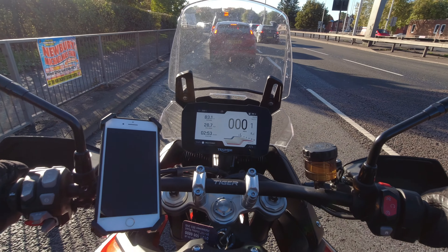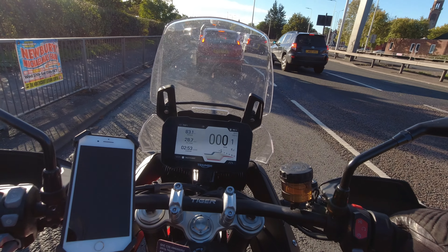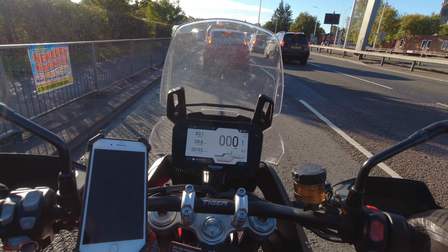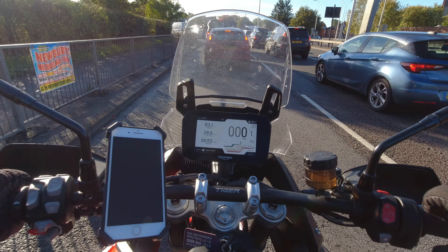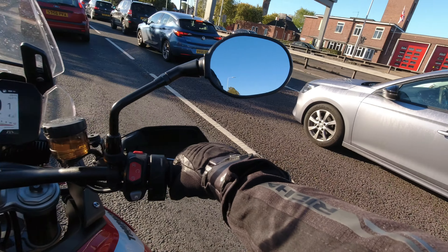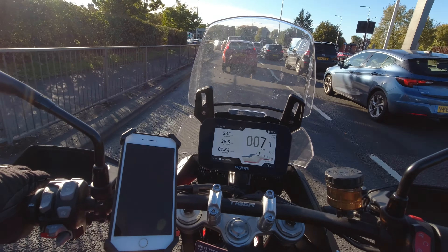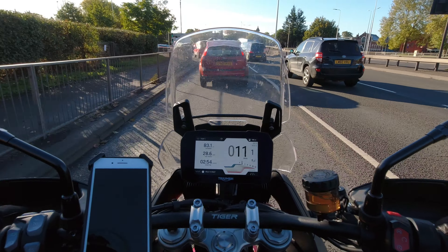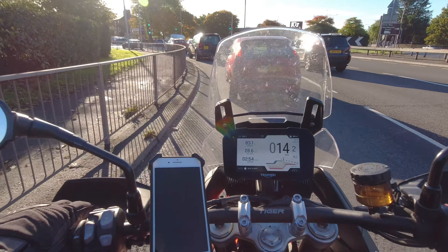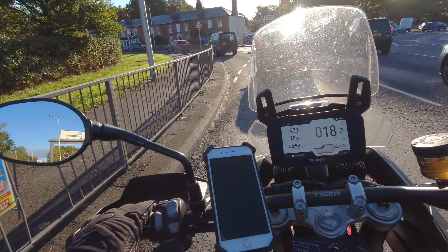This bike also has a heated seat. I used it last winter but it's one of those nice-to-have features rather than a necessity for me personally. It does get cold here in the UK but not cold enough that I rely on it. That's actually why I've got a battery-operated heated vest — so I don't have to plug it into the bike.